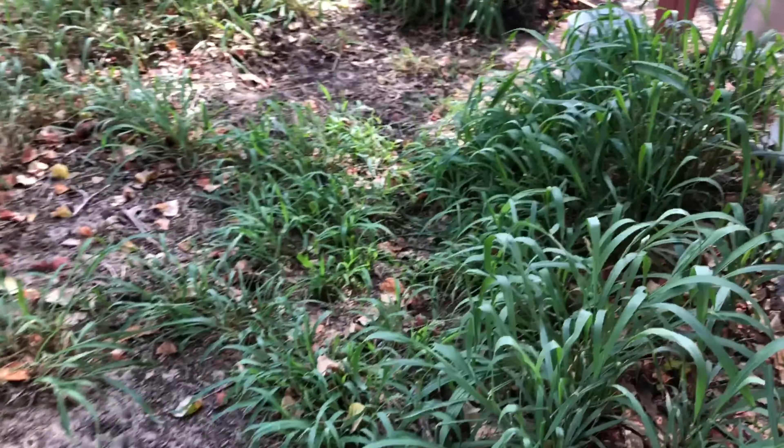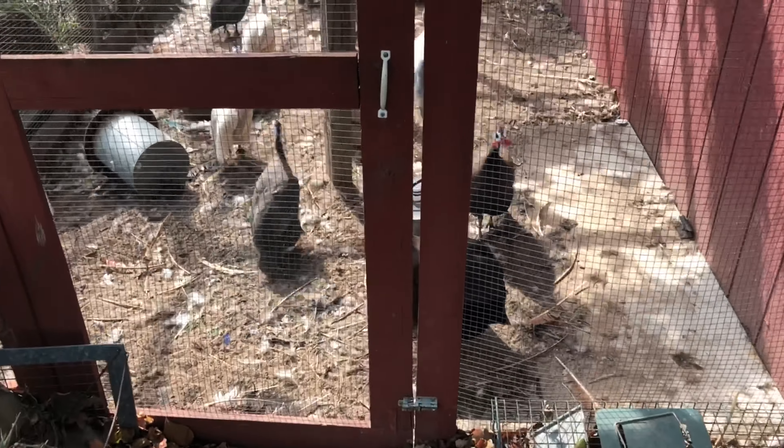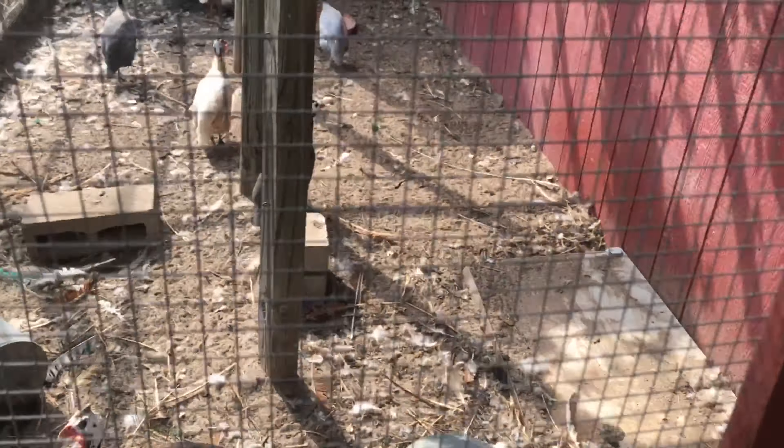We'll walk over here by one of our other barns. We're on two and a half acres so we have a lot of room. Let's see some of our guineas — that's what we have.